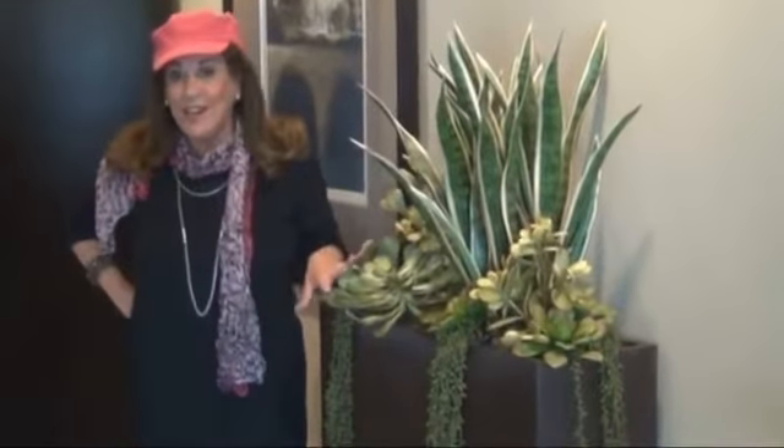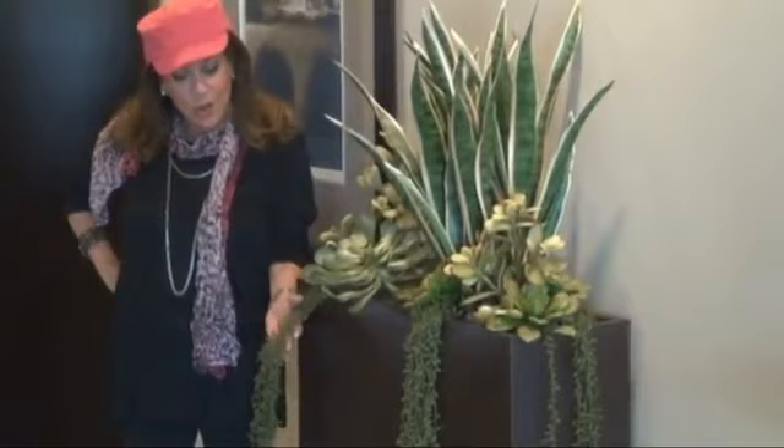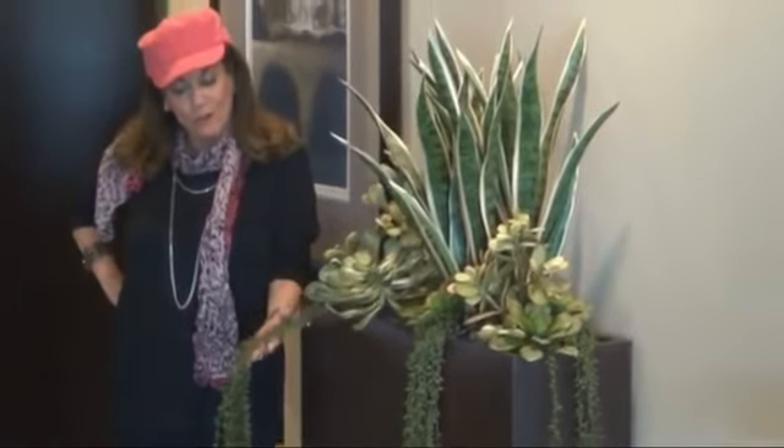This is a wonderful way to bring green into your living room or any place in your home. What we've done is taken this great contemporary metal container and put our favorite plants into it. We've really made a wonderful little oasis in the middle of your living room. I like to call this a wonderful green planted waterfall.